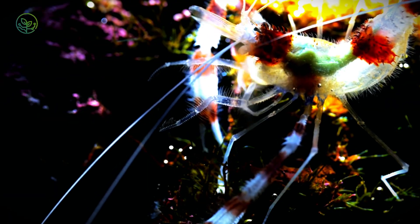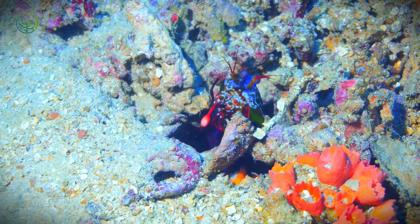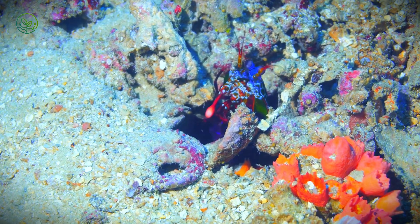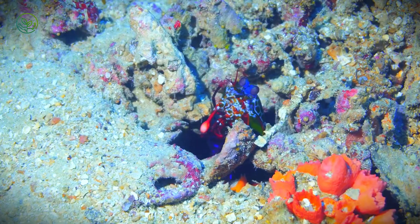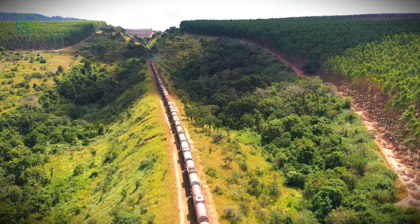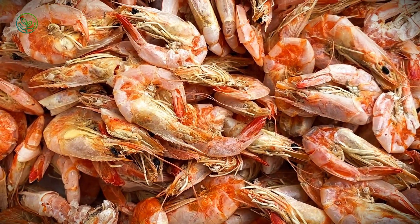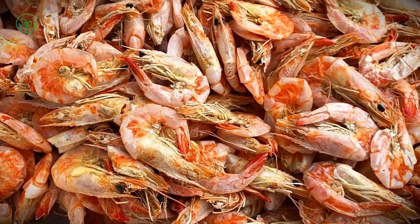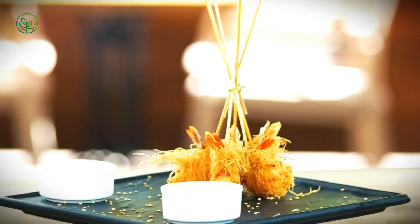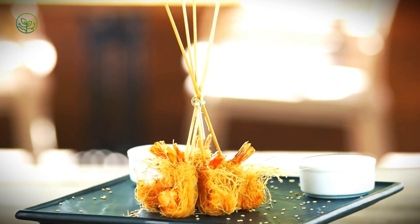Smart reefer containers are revolutionizing shrimp transport. Unlike traditional refrigerated containers, modern reefers are equipped with IoT-enabled sensors that provide real-time temperature and humidity monitoring. These sensors alert exporters if conditions fluctuate, allowing for immediate corrective action. Some systems even use automated climate control, adjusting internal temperatures based on external weather conditions. This innovation significantly reduces spoilage risk, ensuring shrimp remain at optimal temperatures from port to destination.